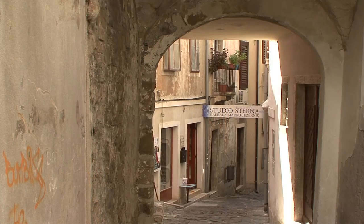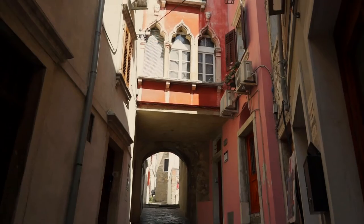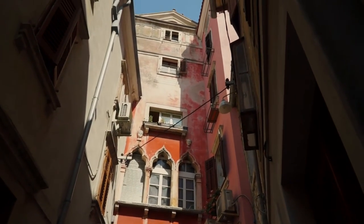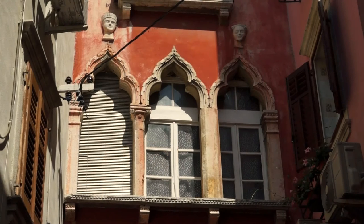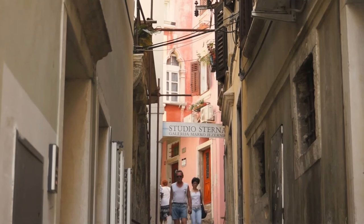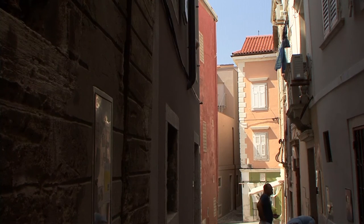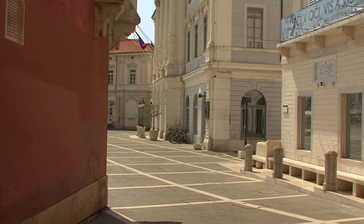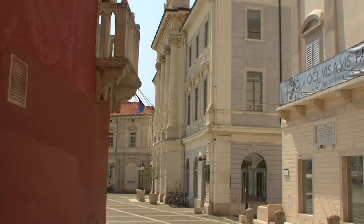For more than 500 years the town was under Venetian rule, a time when it took on the form which we see today. And from the wide-ranging trade network of the Serenissima, Piran profited well.